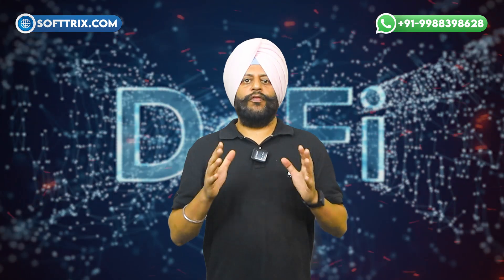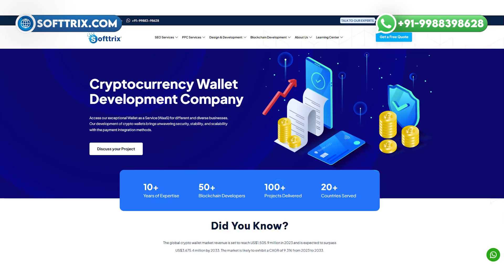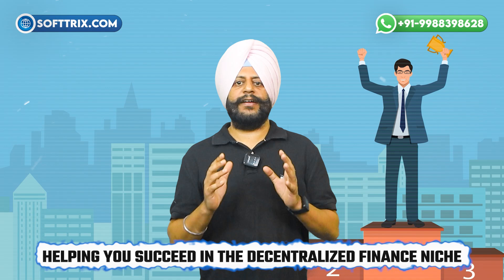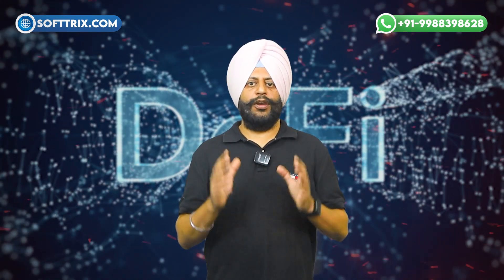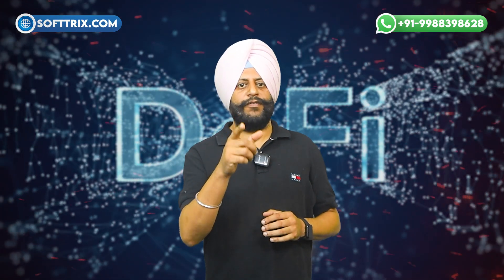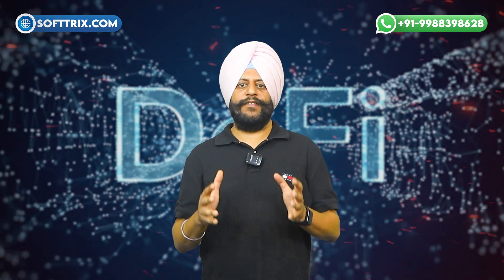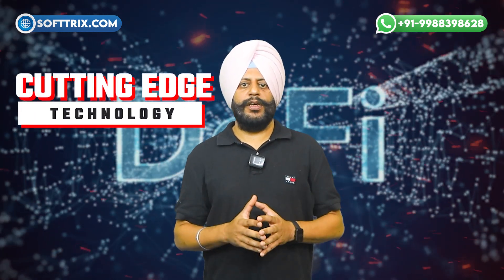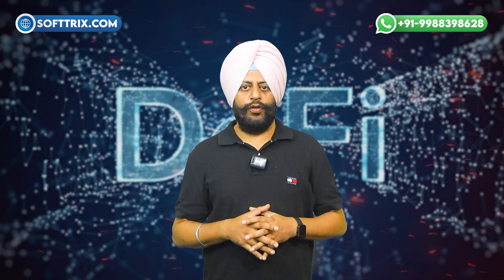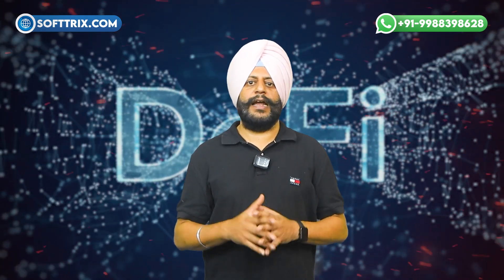Softrix is more than just a service provider — we are your dedicated partner in the DeFi journey. With a track record of successful projects and satisfied clients, we are committed to helping you succeed in the decentralized finance niche. Choosing Softrix means choosing innovation, reliability, and a future-forward approach to DeFi wallet development. Reach out to Softrix today for a consultation and let's turn your DeFi wallet vision into reality with cutting-edge technology, secure architecture, and a seamless user experience. Thank you for watching — please like, share, and subscribe for more content on cryptocurrency and DeFi wallets.